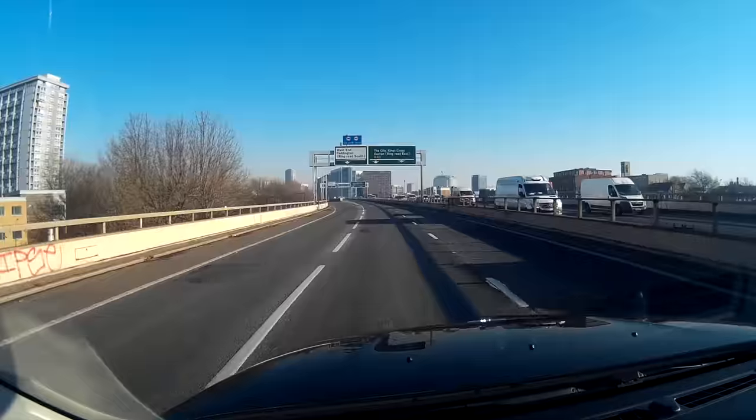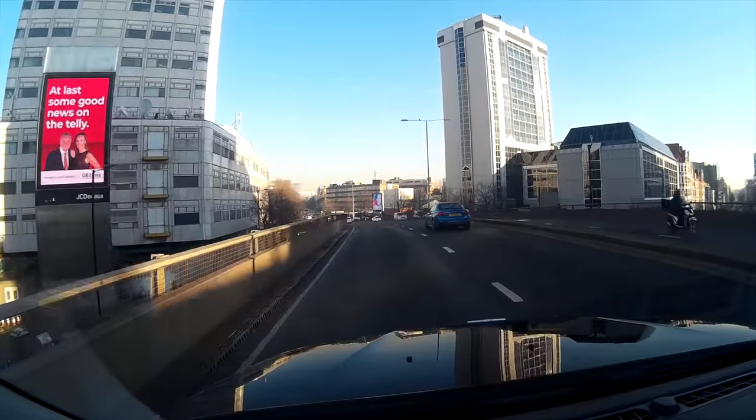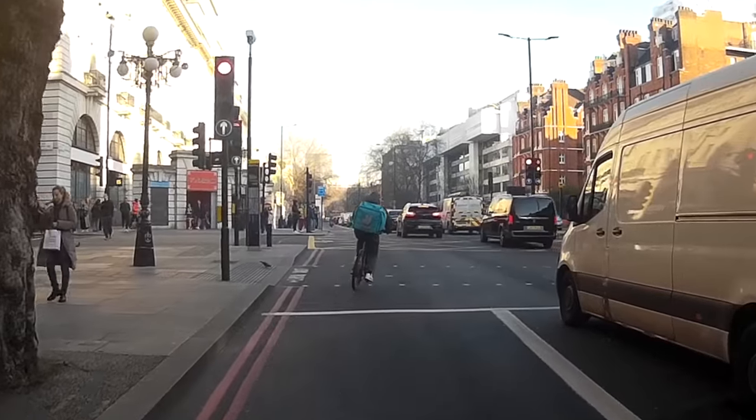So to start off my day, all I have to do is choose when I want to come off the Westway. Today I'm going to try my luck with Harley Street.